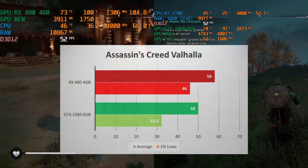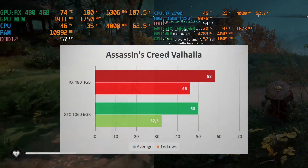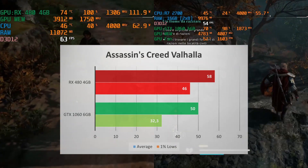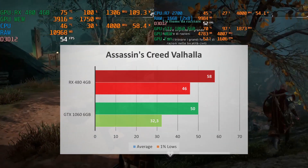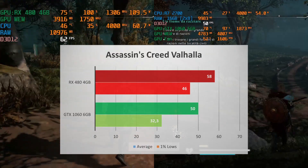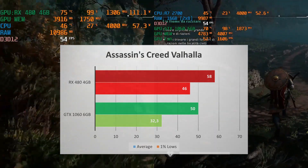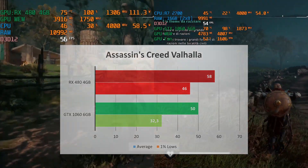And finally, Assassin's Creed Valhalla — also a win for the RX 480. Average FPS of 58 and 1% lows of 46, compared to 50 and 32 for the GTX 1060. The newer games seem to be favoring the Polaris GPU — or maybe Nvidia has just stopped developing drivers for the Pascal series, which would be kinda sad since the Pascal series is legendary.